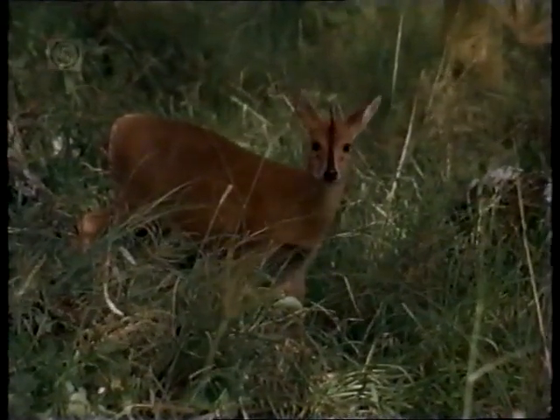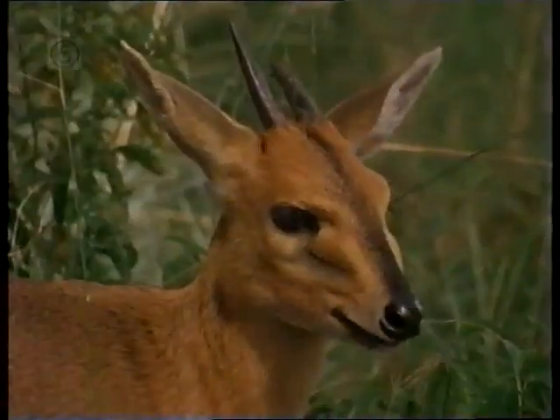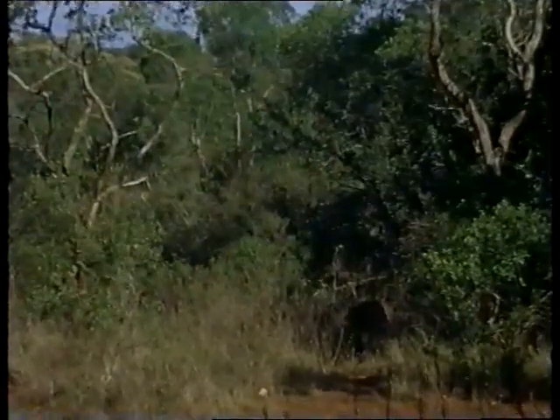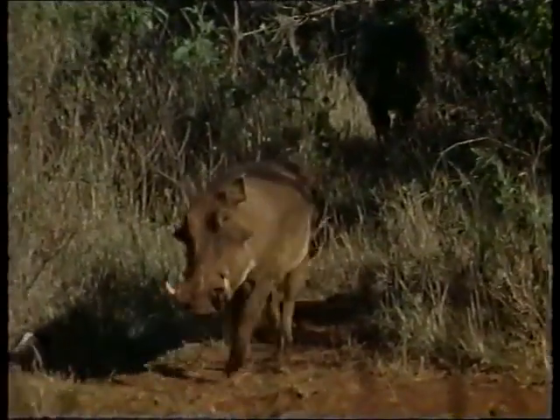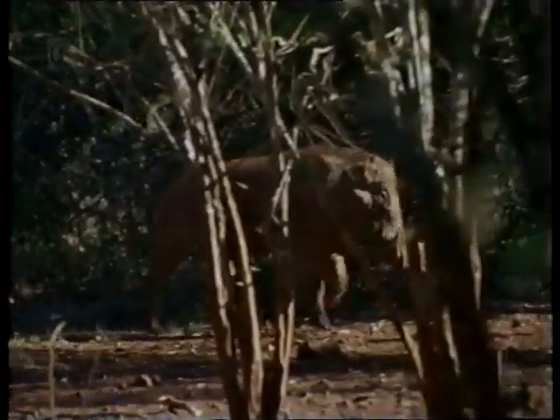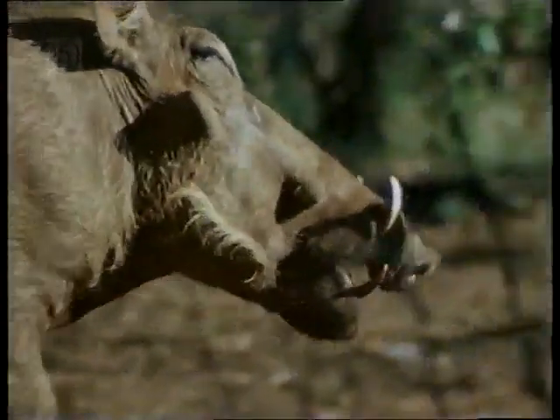But not all antelope are quite so welcome. This little antelope, the duiker, often makes successful night raids among the flower beds. The warthogs at the bottom of the Campbells' garden wander out of the bush during the day. They can devastate vegetable and flower beds with their formidable tusks. They're also capable of grubbing out the deepest roots. The Campbells can't stop them getting in, but try to minimise the damage they cause by keeping them at the bottom of the garden.